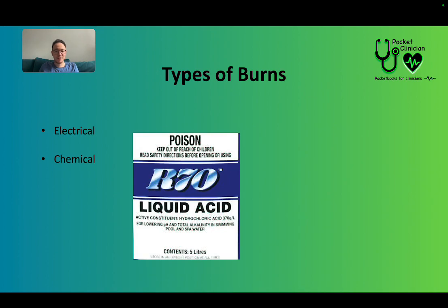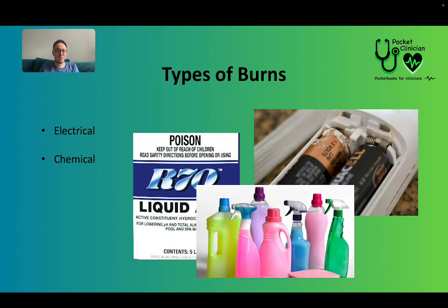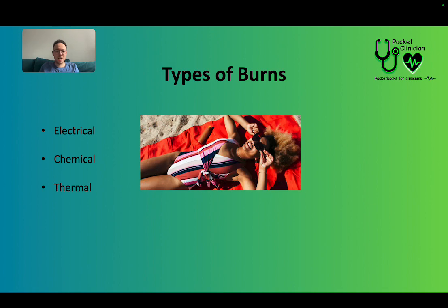Chemical burns — things like liquid acid, and these are on the rise. We're seeing more and more acid attacks, which is a big shame, but it's something we need to be aware of. You can also get chemical burns from battery acid and even things like cleaning products. And then lastly, thermal burns.